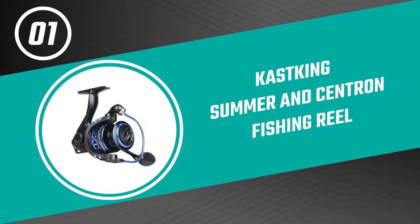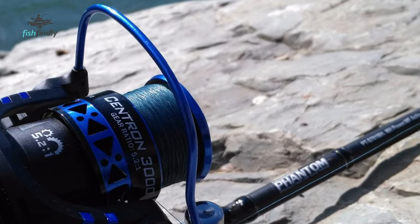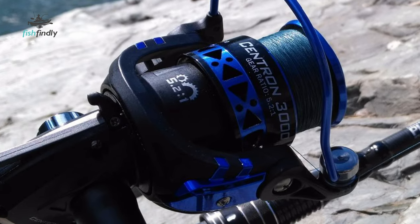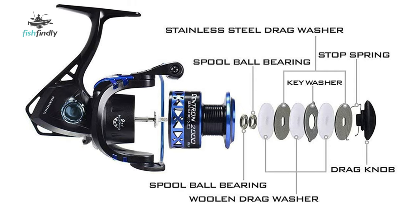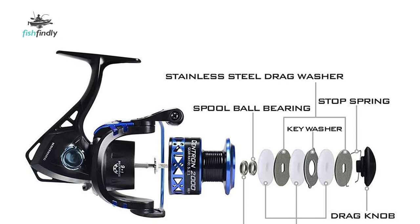From performance to price, from design to durability, the last product on our list is the best out of all we've reviewed. Number 1: Cast King Summus and Centron Fishing Reel. The Summus and Centron Fishing Reels from Cast King are loaded with quality features and are an excellent addition to your fishing tackle collection. They feature 9+1 quality ball bearings, powerful drag, and special components that stand up to hard use. They spool up with a Cast King braided line for a high-performance package.